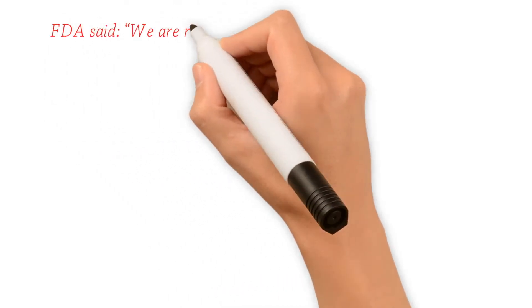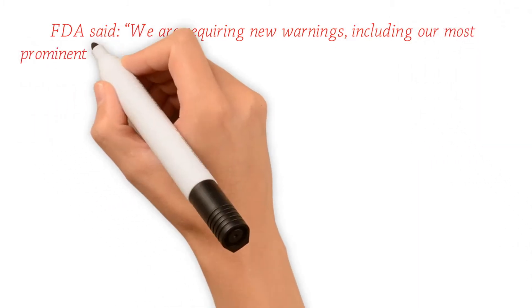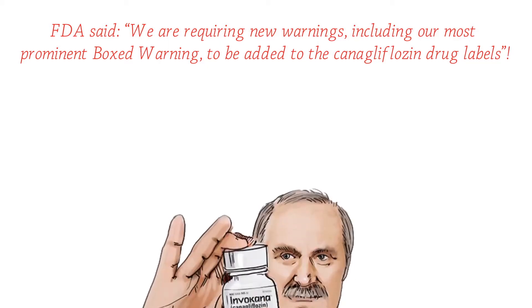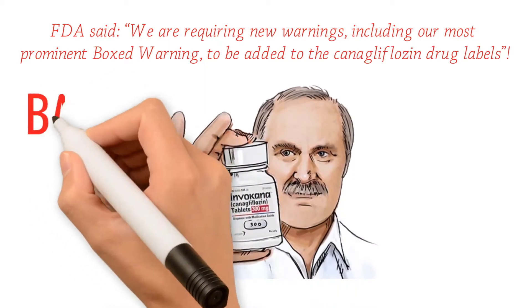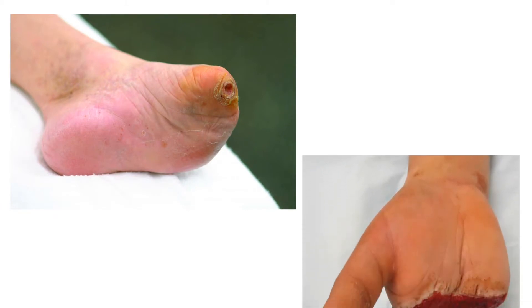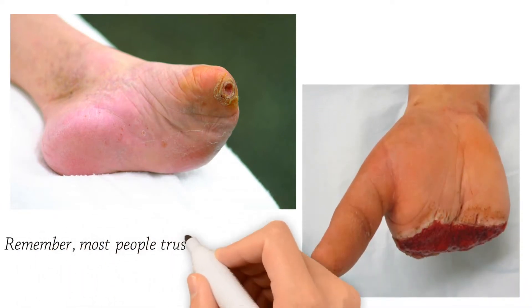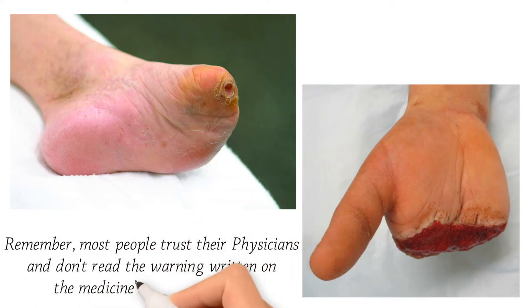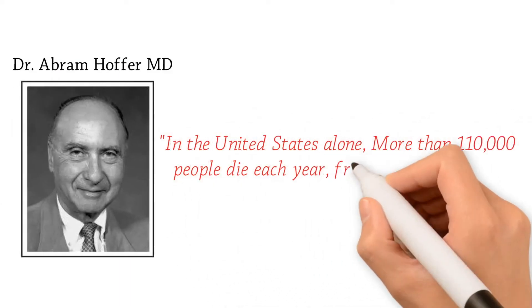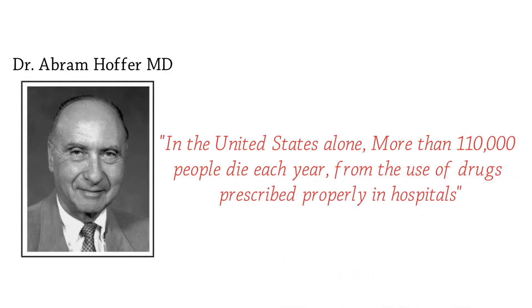The FDA said they are requiring new warnings, including their most prominent boxed warning, to be added to canagliflozin drug labels. Yet apparently these dangerous side effects were not dangerous enough for the FDA to ask manufacturers to stop selling such medicines or warn physicians to stop prescribing them — adding more warnings on labels is considered sufficient consumer protection. But remember, most people trust their physicians and don't read warning labels. Dr. Abraham Hoffer, MD says in the United States alone, more than 110,000 people die each year from drugs prescribed properly in hospitals.